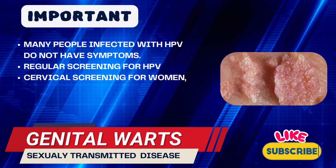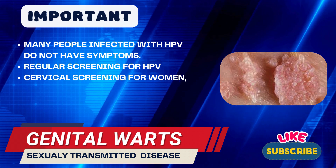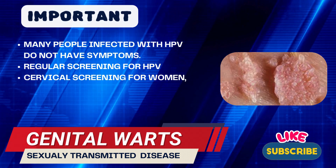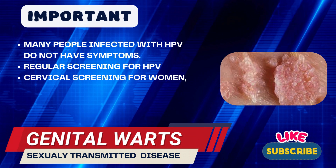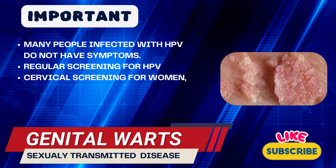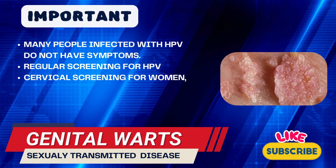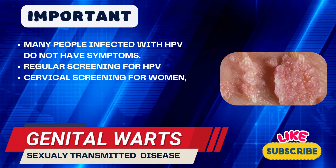For more important considerations: many people infected with HPV do not have symptoms and may unknowingly pass it to others. Regular screening for HPV-related health issues, especially cervical screening for women, is important for early detection and prevention of complications. If you think you may have genital warts or have been exposed to HPV, it's best to consult with a healthcare provider for diagnosis, guidance, and appropriate treatment options.